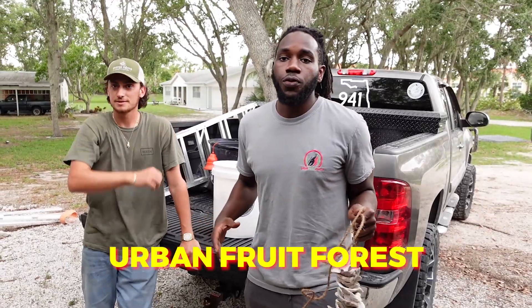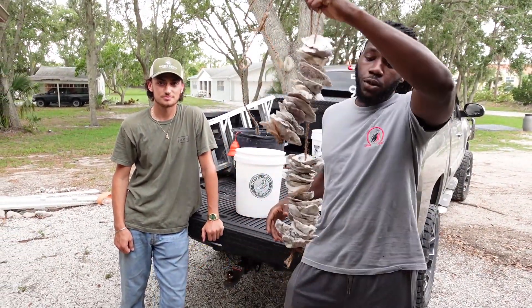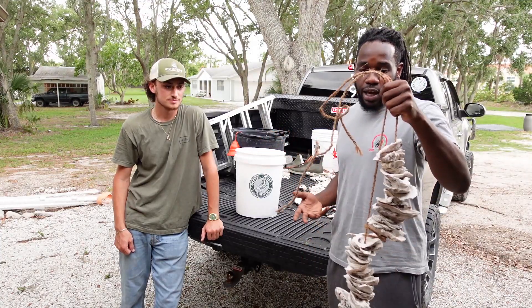What's good y'all, it's KJ here with the Urban Fruit Forest. I'm over at my dog Vince's house with the Oyster Boys. You guys may be wondering what's on my hands right here — they're called BOGs, vertical oyster gardens. I'm going to let Vince take it away and explain what they have going on here.